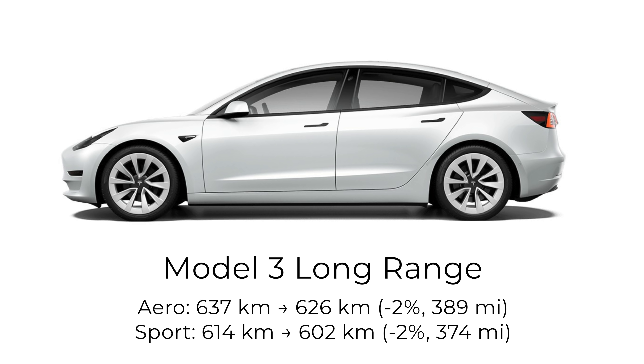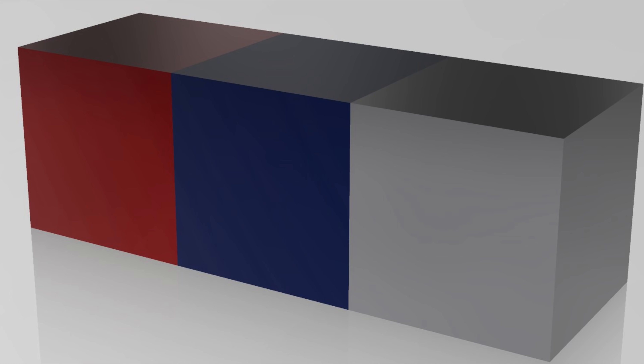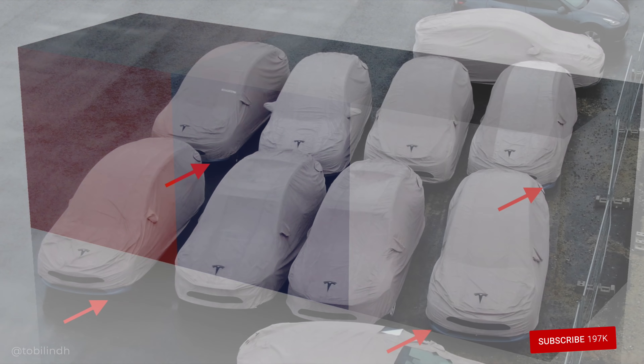In addition to the range, there is another change for the performance version. The expected delivery dates have now been updated. Previously those read early 2022 — that's now been updated to a more specific March 2022 estimate for the performance, but only for the white and black paint colors. Switching over to any other color actually moves the estimated delivery date out to May. This is interesting because in the US it's kind of the opposite situation — picking a more expensive paint color has been moving up delivery estimates, as Tesla seems to be prioritizing higher margin vehicles first.